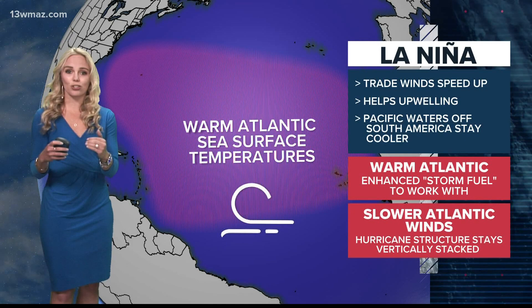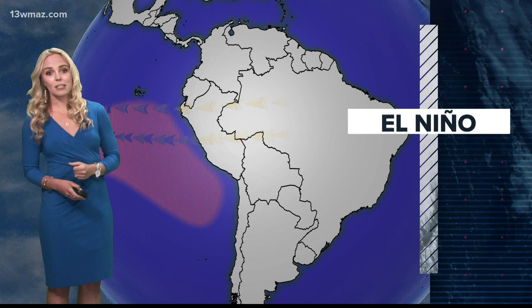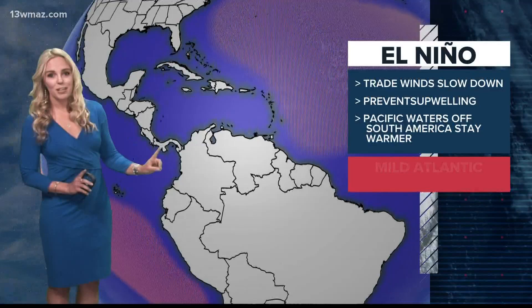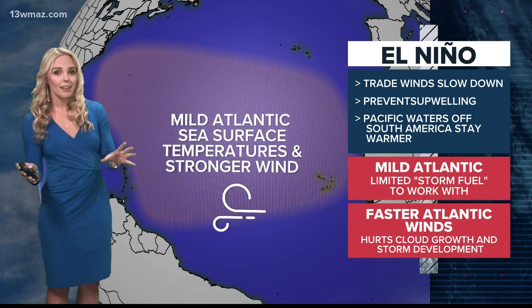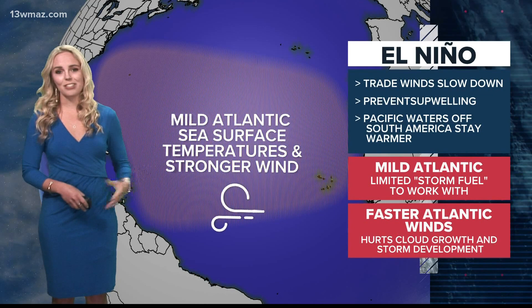On the other end is El Niño. This is when the trade winds weaken or slow down, which limits the upwelling of cooler water off South America, keeping the Pacific warmer. The Atlantic responds by staying more mild, and those milder temperatures limit the warm water fuel for hurricanes. Unlike La Niña, this phase causes faster winds in the Atlantic, which creates more wind shear. This leads to a weaker storm structure and ultimately limits hurricane growth and activity, leading to a less active hurricane season.